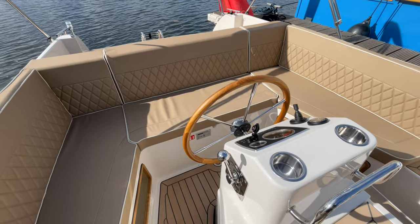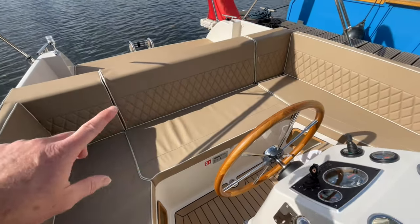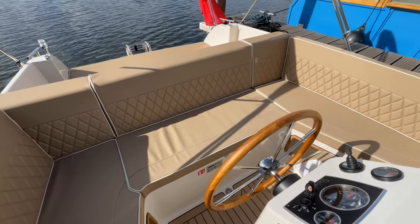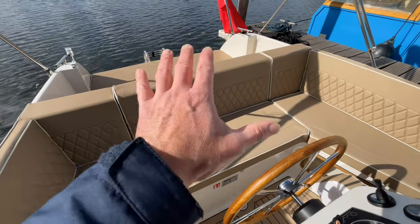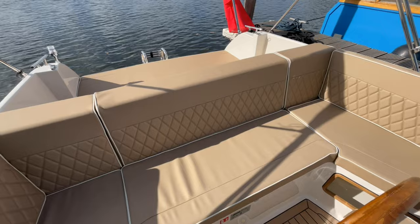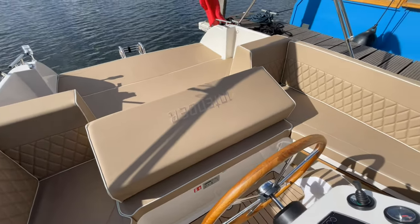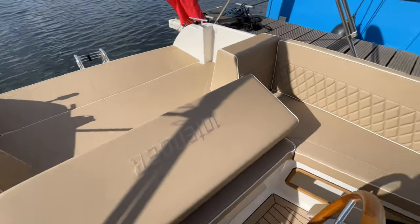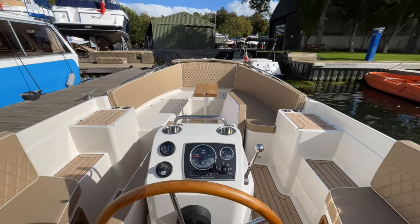Coming back to the flexibility of the rear area — all three bolster sections are removable. So if you're anchored up or on a mooring and want to use it as a sunbed area, all of those come out and you've got a sun deck. Alternatively, if you just want to elevate the driving position, the centre section flips down, giving you a slightly elevated driving position while you're at the helm.